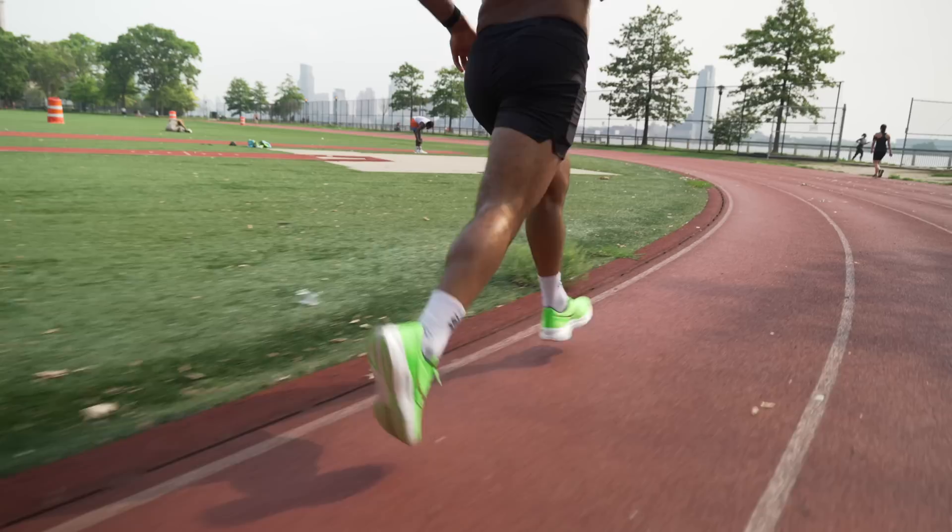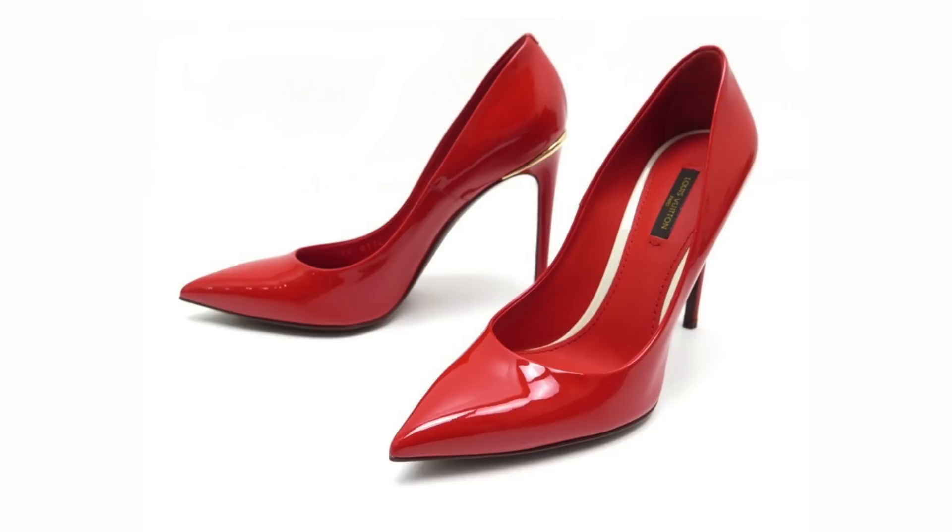One of my biggest struggles was finding the right running shoe. Today, I'll share my journey and how I found the best running shoe and which one I recommend for you.